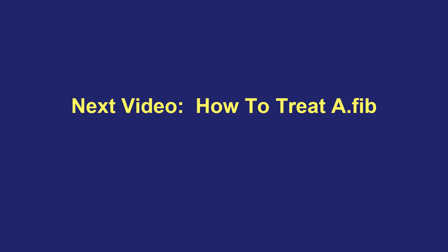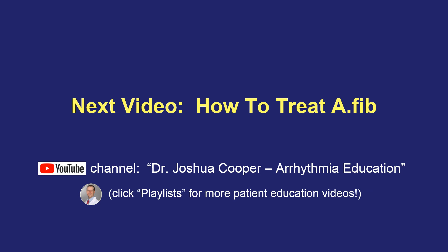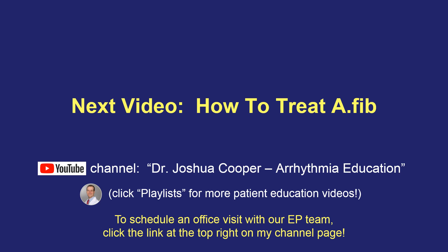That's all for this introductory video on atrial fibrillation, and I hope you found it useful. In my next video, I discuss the treatment options for atrial fibrillation, in particular focusing on symptoms — medication options and procedures, including something called AFib ablation. To find that video, click on my photo to go to my YouTube channel, Dr. Joshua Cooper Arrhythmia Education, where there's a Playlists tab with a collection of patient education videos. If you're looking for care for atrial fibrillation, there's also a link at the top of the channel page to schedule an appointment with our arrhythmia team. Thank you for watching.